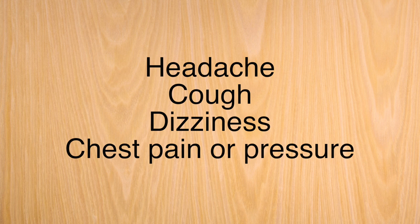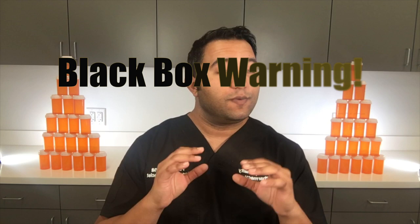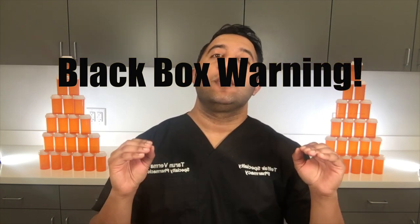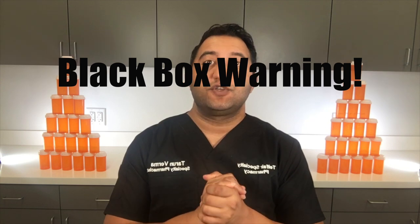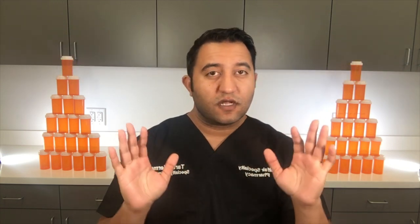There is a black box warning for this medication for anyone who has just become pregnant — you cannot be on this medication. It will hurt the fetus. There is almost no situation where you stay on this medication if you're pregnant; it just doesn't happen. It's not safe for the baby. Make sure your doctor is aware, or that you are aware that you're pregnant — because it'd be worse if you don't know you're pregnant and you've been on this medication for a while.